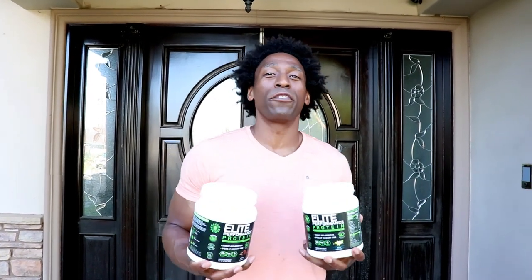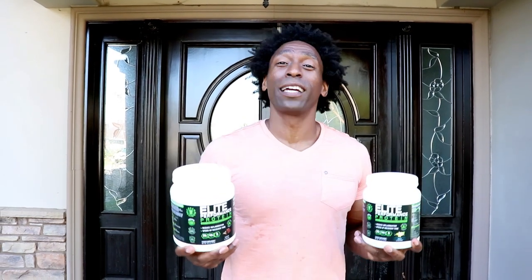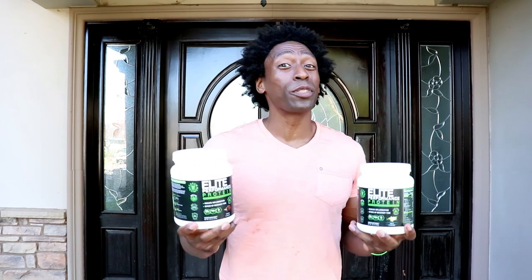Hey, what's going on elite fam, this is Tyra — Green Regimen. Today I wanted to make a video about our brand new, hot off the press product. And when I say hot off the press, I'm serious — you've never seen a product like this before. You're hearing about it here first, because Green Regimen brings you the exclusives.